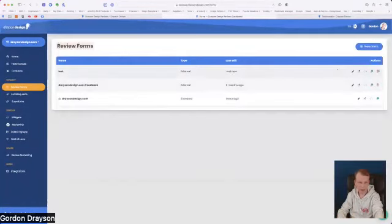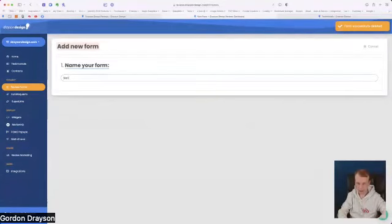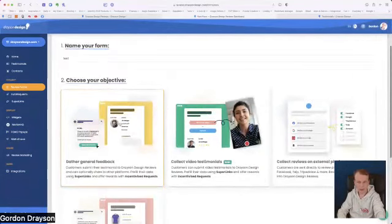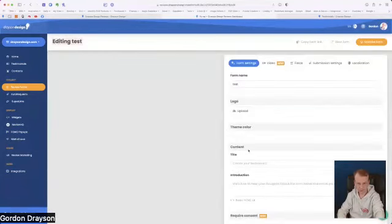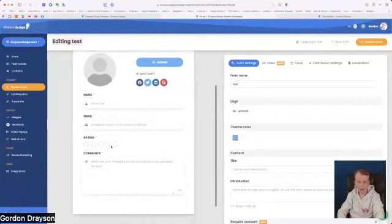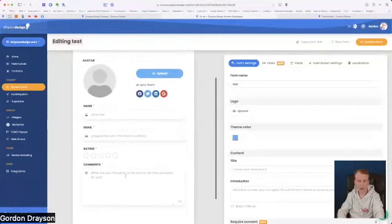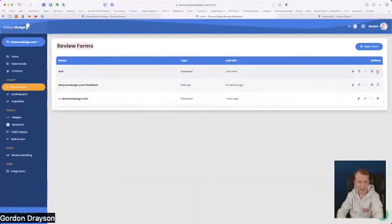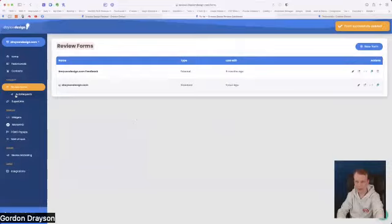If I delete that test form and create a brand new one — calling it 'test' again — and go for the general internal form: clicking 'Create Form' gives you a simple form just asking for their information, going directly to you rather than to social media. The social media icons allow customers to either upload a picture or sync from one of those services to grab their profile picture.